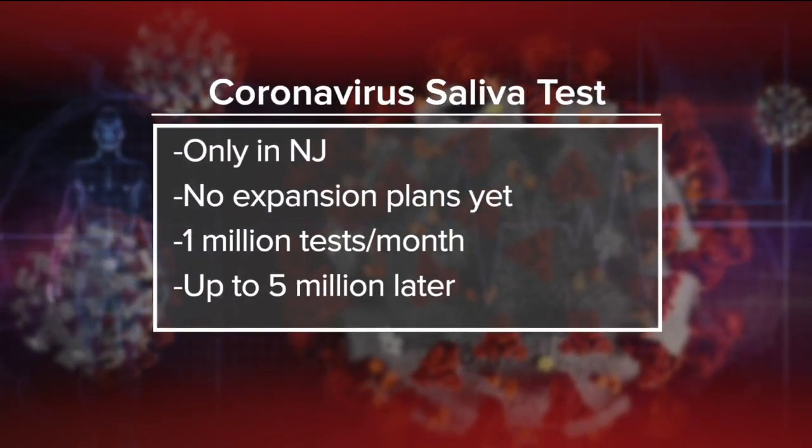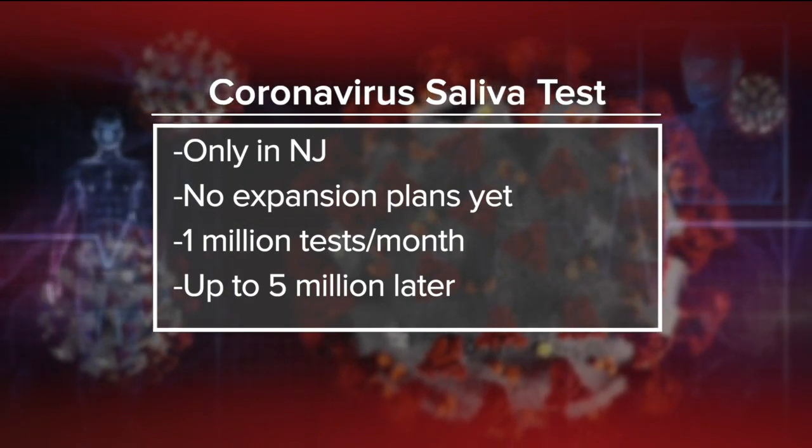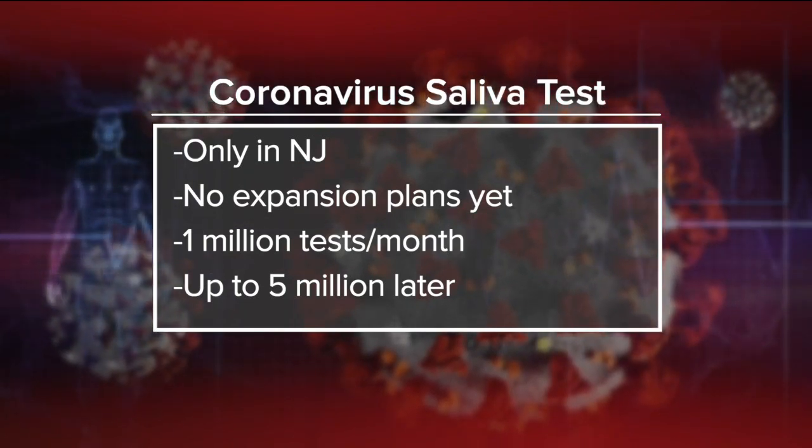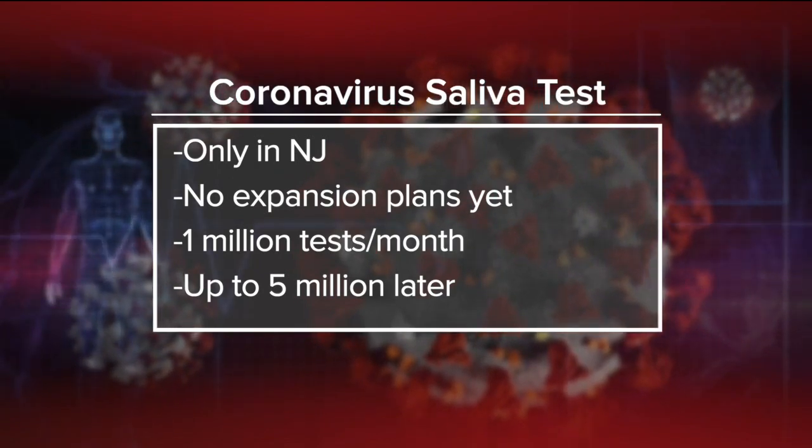For this new saliva test, it must be performed under the guidance of a health care worker. But it's possible you could administer the test in the safety of your own home — for example, during a telehealth call with a doctor or medical professional. Can people take this test at home? Can it be mailed to them?